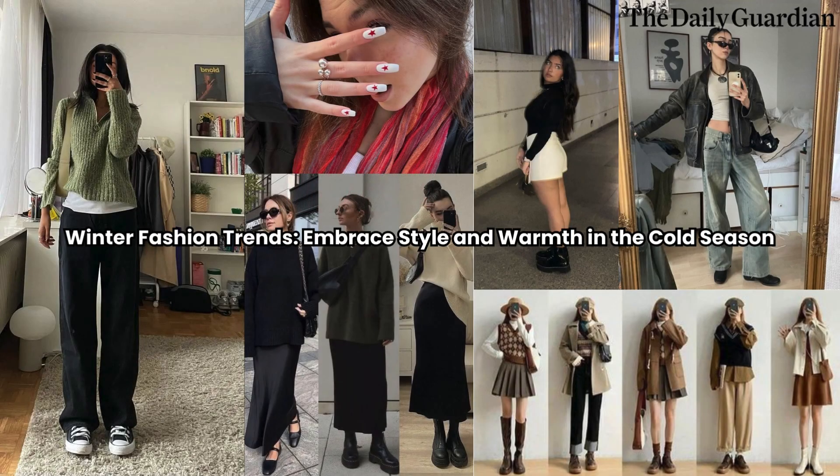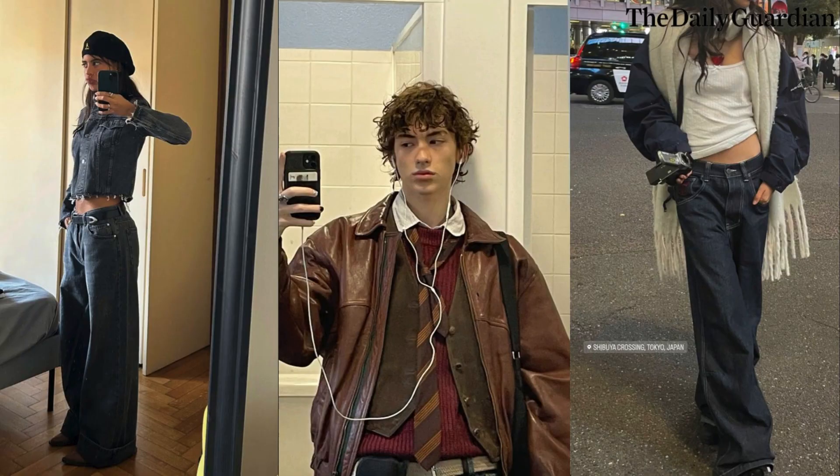Winter Fashion Trends: Embrace Style and Warmth in the Cold Season. As the temperatures drop and snowflakes start to fall, it's time to update your wardrobe and embrace the latest winter fashion trends. Winter fashion is all about combining style with functionality, keeping you cozy and chic during the chilly months. From cozy knits to statement outerwear, here are some of the top winter fashion trends to inspire your cold weather wardrobe.